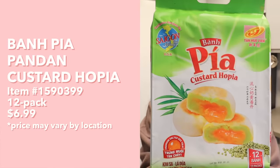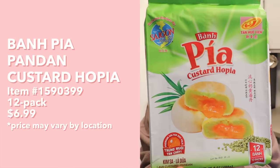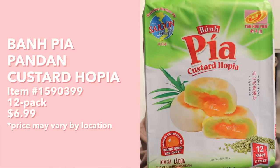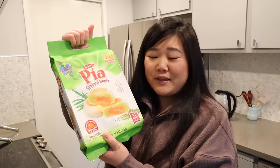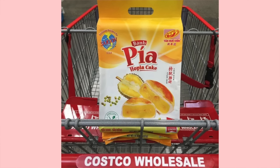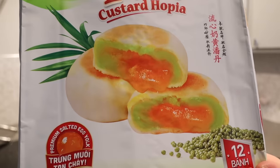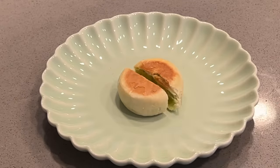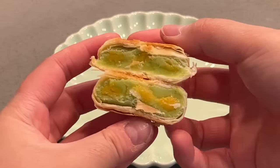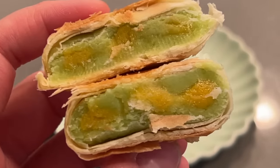Next up, we have this Bun Pia custard hopia. I don't think I said that correctly, but it looks like it's some kind of Vietnamese snack slash dessert type of thing. We have to give mom a shout out because she saw these at Costco and picked them up for us to try. When I've gone to Costco, I've seen these in different flavors — like the durian one, which I was not trying to pick up. So I'm glad she found this pandan one. From the picture on the package, it looked like it would be bigger than this — it's so small. There's supposed to be salted egg yolk inside. So let's cut this open. Wow — you can see that lava kind of custard oozing inside, and it's definitely green from that pandan.